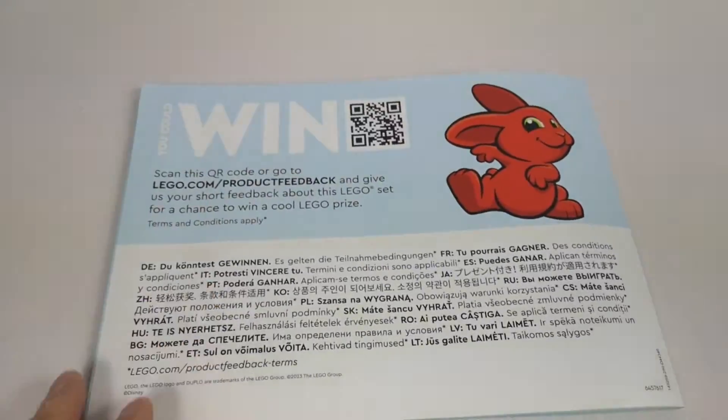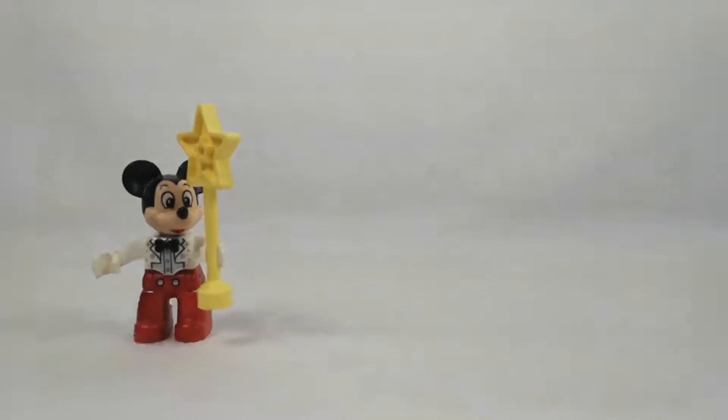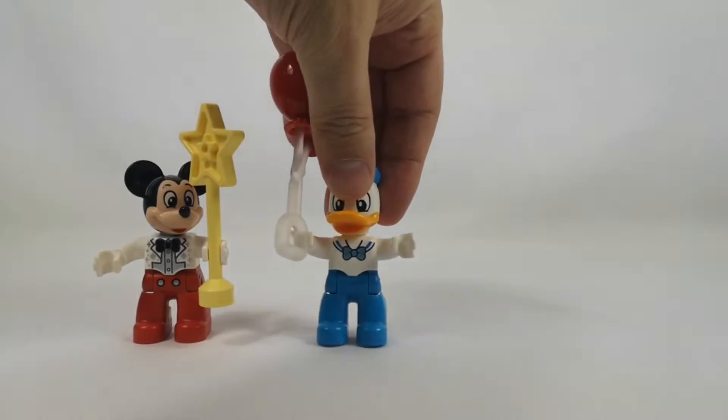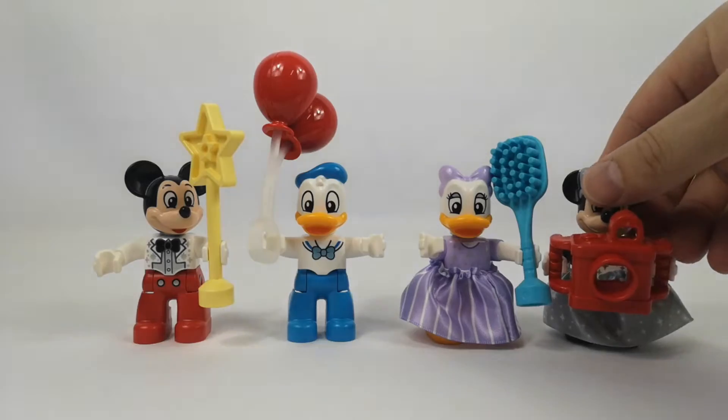The box is actually huge and will leave any little one, and some adults too, completely speechless. It has 156 pieces and 4 minifigures, including the most iconic ones — at least for me — Mickey, Minnie, Donald, and Daisy.